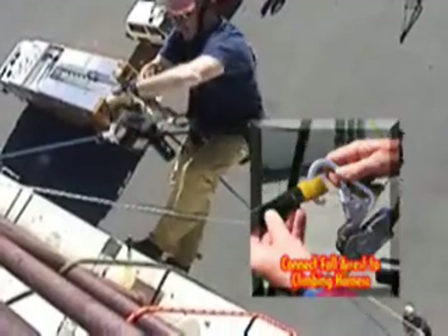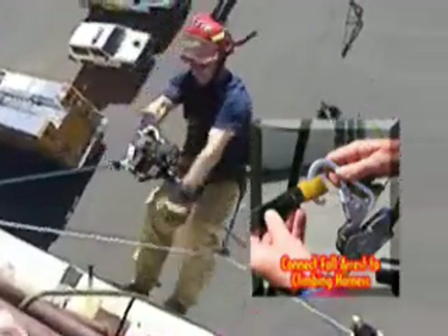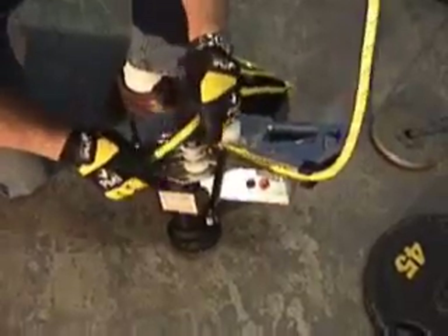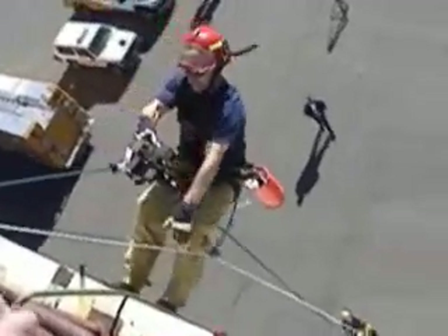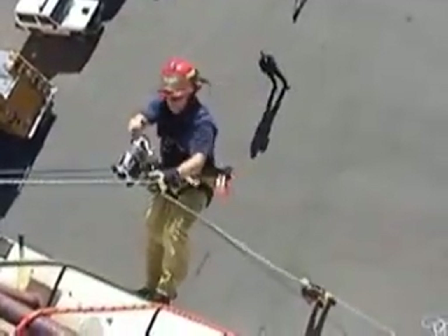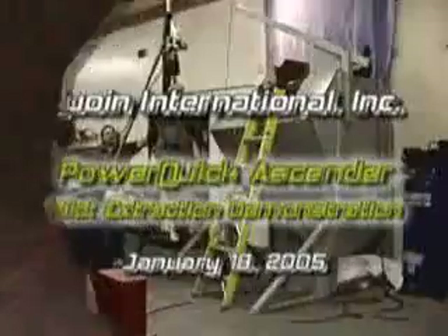Setting up the PowerQuick ascender is quick and easy: secure the climbing rope and fall arrest, attach PowerQuick to the rope, connect the climbing harness, attach the fall arrest system, and toggle the power switch.